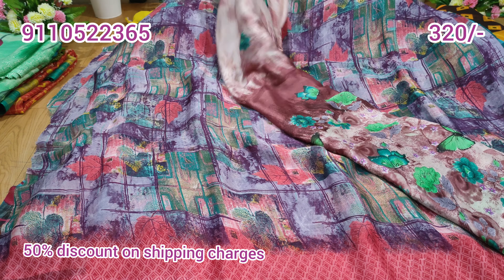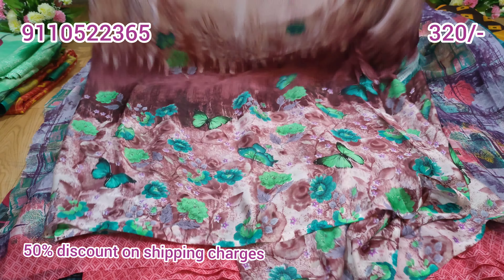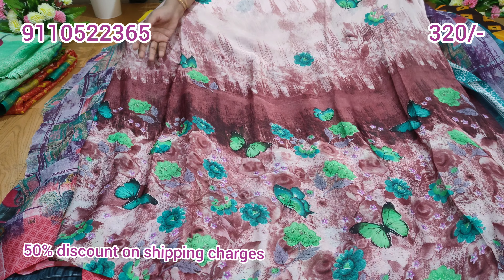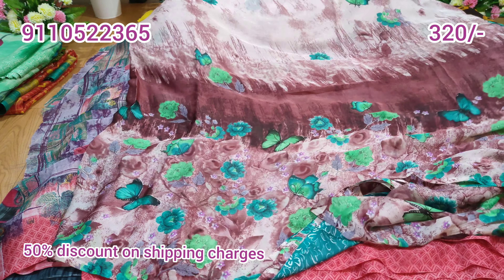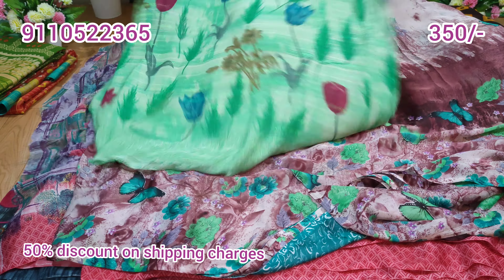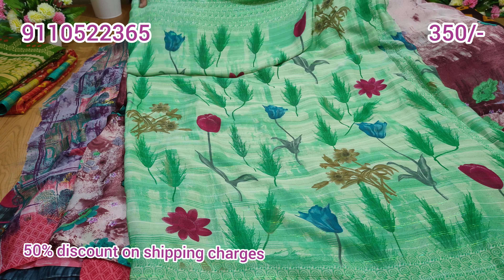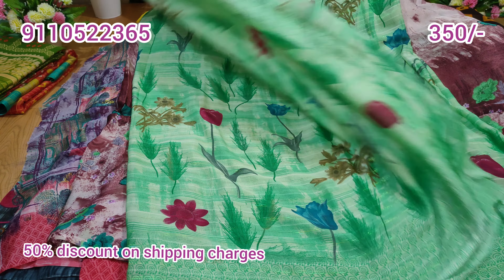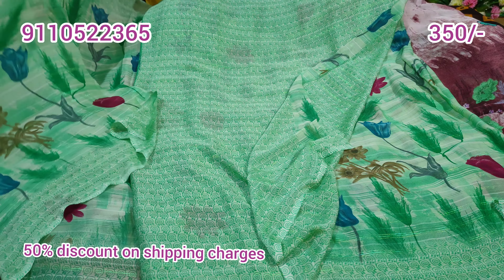Next sari 320 rupees, satin chiffon-like, soft fabric. Border ithlaundundi, butterfly design. Blouse contrast given, konga special. Next 350 rupees — manchi green and half white color combination, light green, small floral flavors, two sides border, background silver zeri lines. Blouse included, sari overall design on inner side also available.